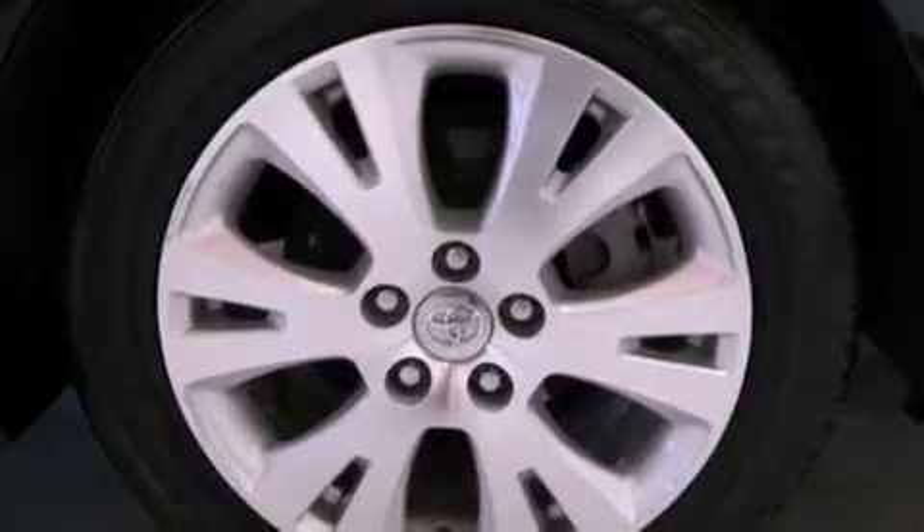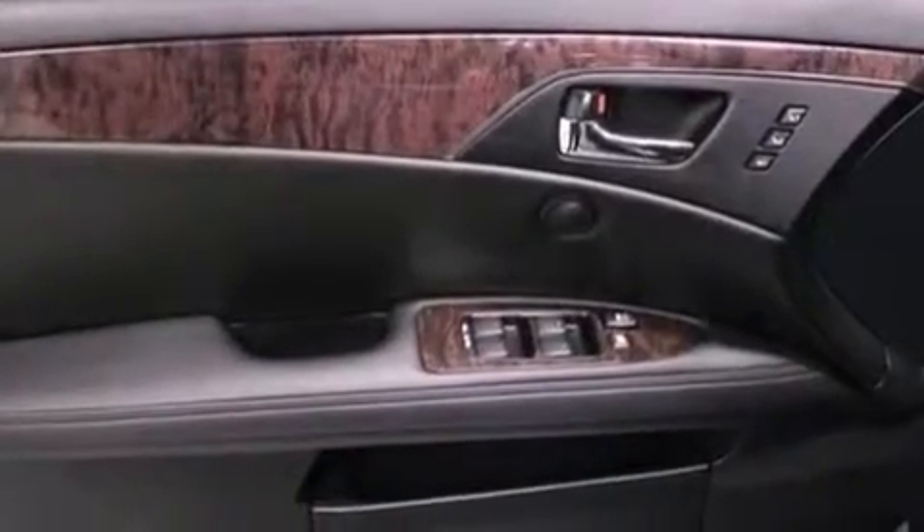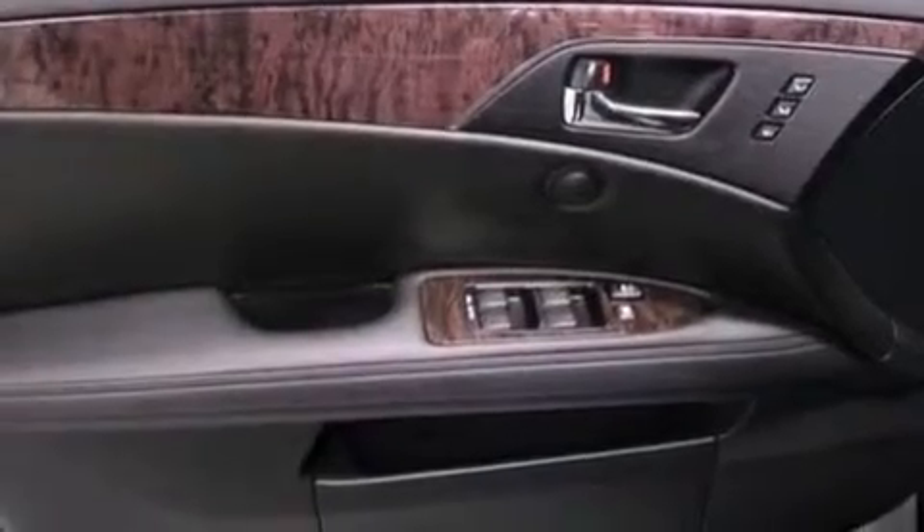The following features are also included: memory settings for the seat's positions so you can recall your favorite alignments with the push of one button, air conditioning with automatic climate control, cruise control, and a CD player.